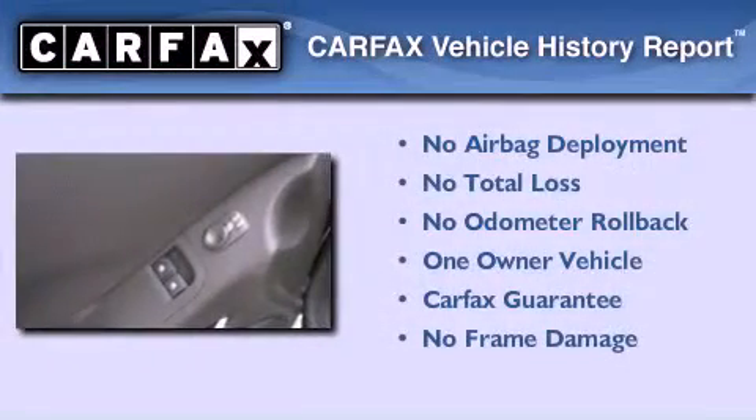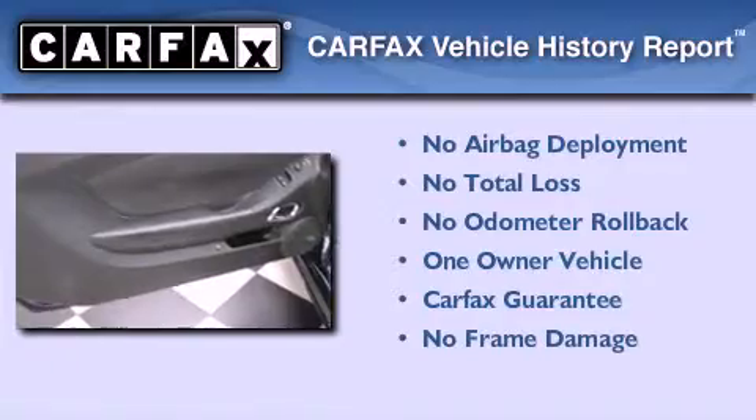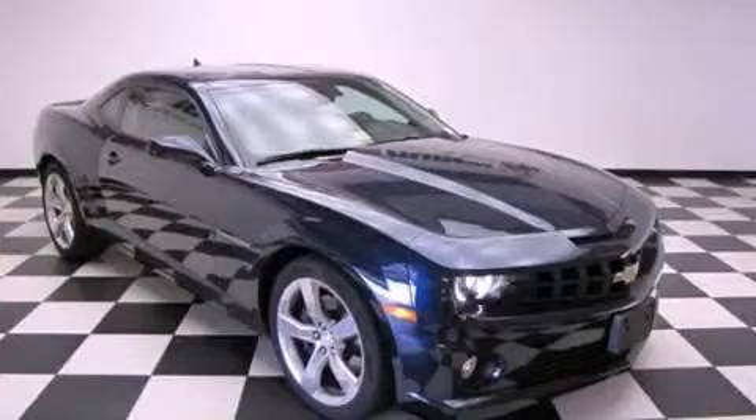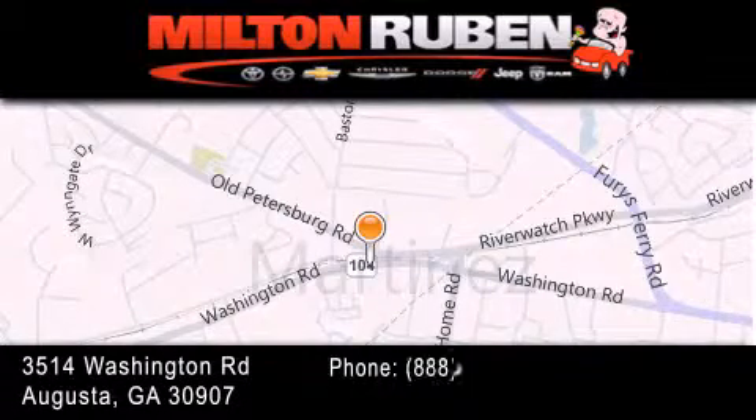This Chevrolet has had only one owner and it qualifies for the Carfax buyback guarantee. Call now to find out how you can own this breathtaking automobile. Come experience the drive baby advantage here at the Milton Rubin Superstore.